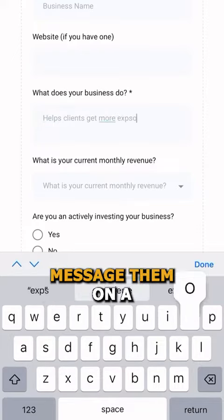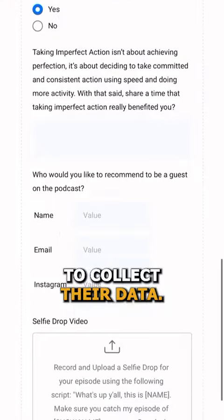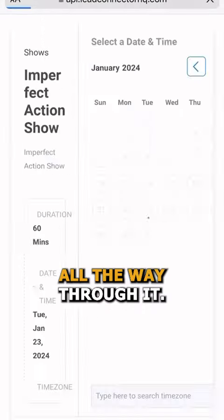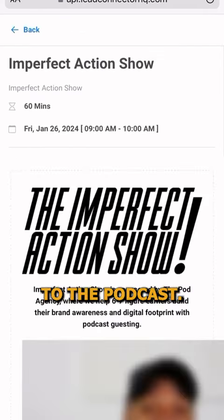This is going to allow you to message them on the backend through text messaging and email automation. The front end is going to allow you to collect their data. They're going to fill out the information, and once they do, they are then going to be able to automatically book a calendar appointment to go directly to the podcast.